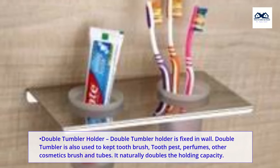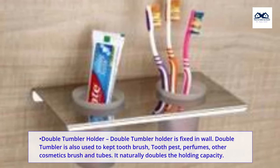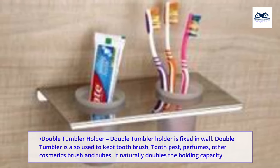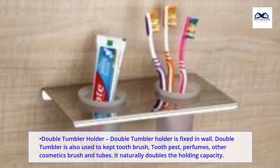Double tumbler holder. The double tumbler holder is fixed in the wall. It is also used to hold a toothbrush, toothpaste, perfumes, and other cosmetics, brushes and tubes. It naturally doubles the holding capacity.